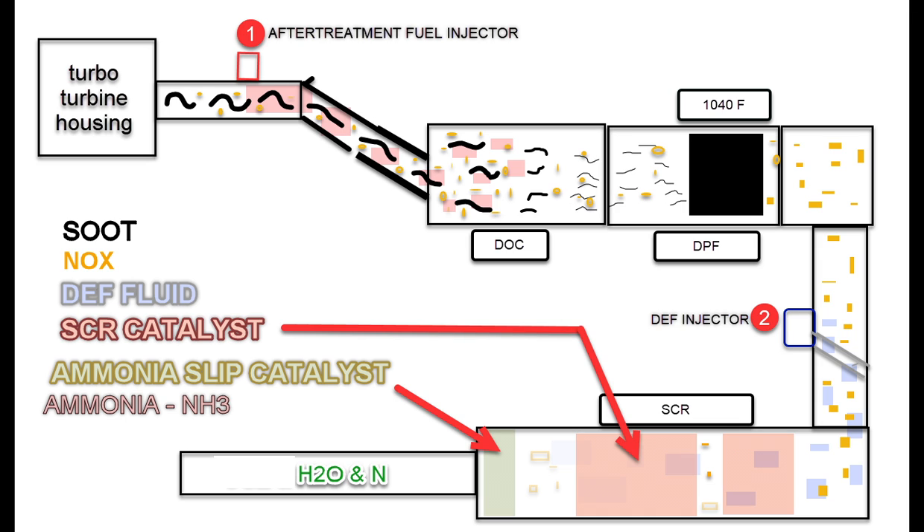Then it goes to the diesel particulate filter where it's trapped, gets superheated, and is vaporized. Then we just have NH3 leaving the pipe. The DEF injector injects DEF fluid — the water is vaporized out of the DEF fluid, and all you have is NH3 or ammonia that travels into the SCR brick with the nitrogen oxide. And the SCR brick breaks that down into nitrogen and water.